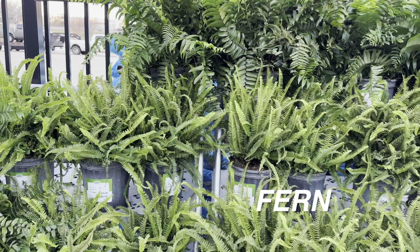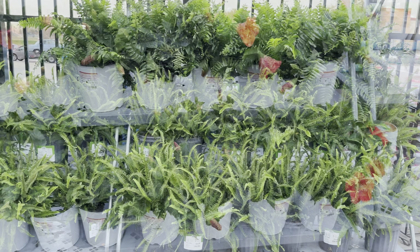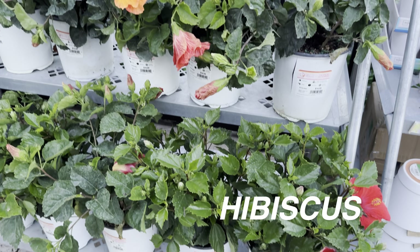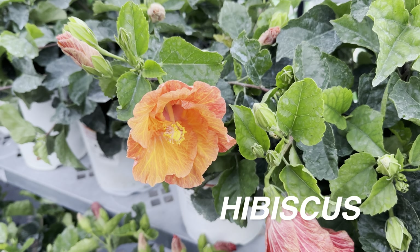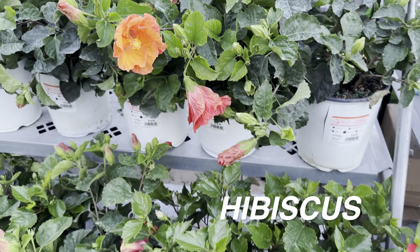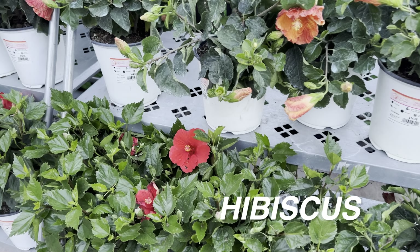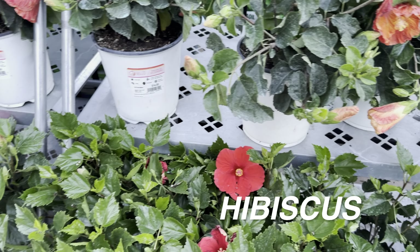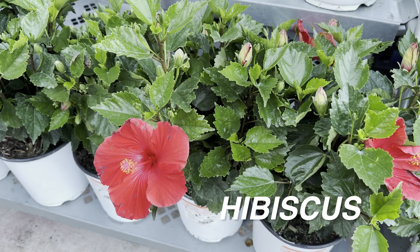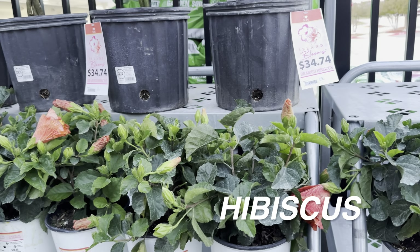They have a lot of ferns right over here. I don't have any ferns in my collection because I feel like they require a little bit more humidity. Right over here we have some hibiscus plants, also sourced by Costa Farms — look at that beautiful bloom. These hibiscus are beautiful; I actually ended up making a hibiscus bonsai at one point. It ended up dying because we get very cold winters and it's really hard to winterize hibiscus — they definitely need a lot of full sun.